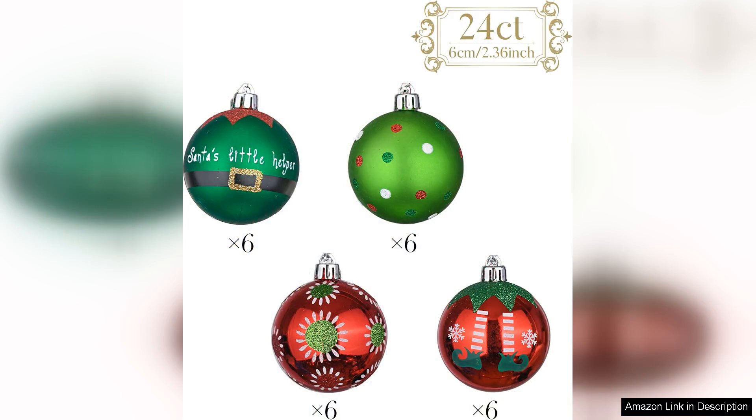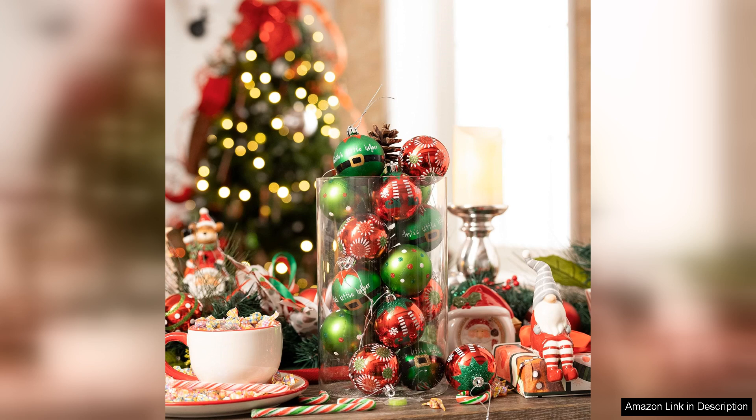One of the standout features of this set is the shatterproof material. Unlike glass ornaments, which are prone to breakage, these pieces provide peace of mind without sacrificing style. The quality construction ensures that they will last for many holiday seasons to come.